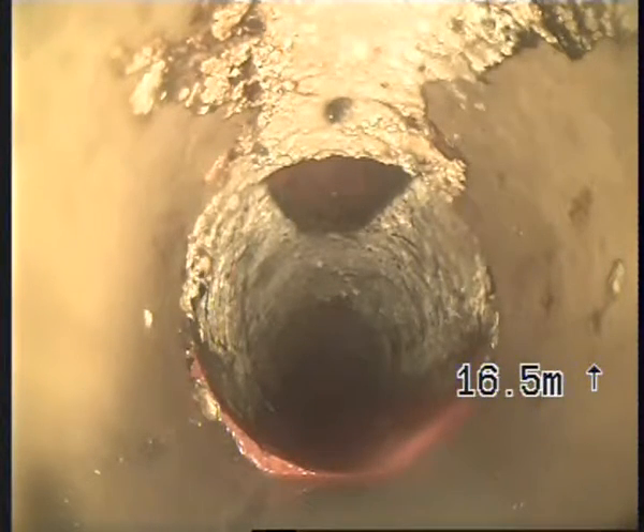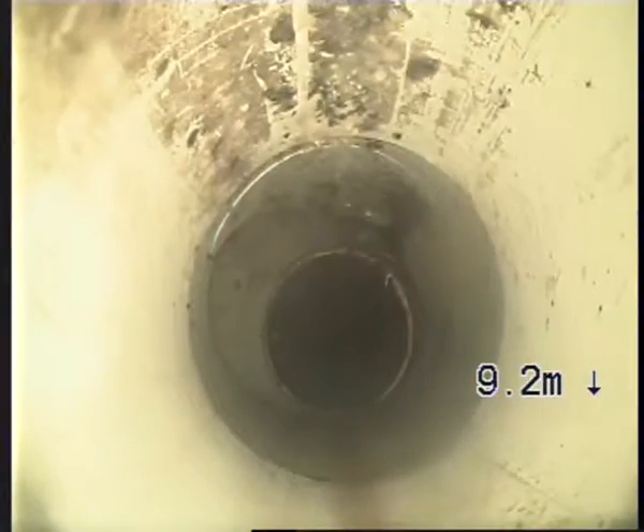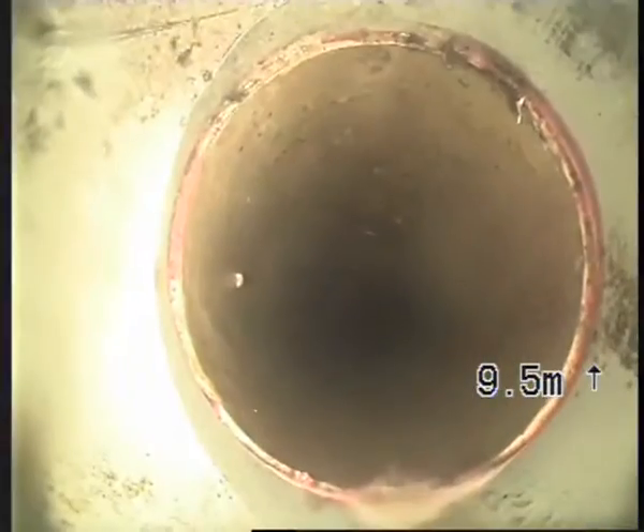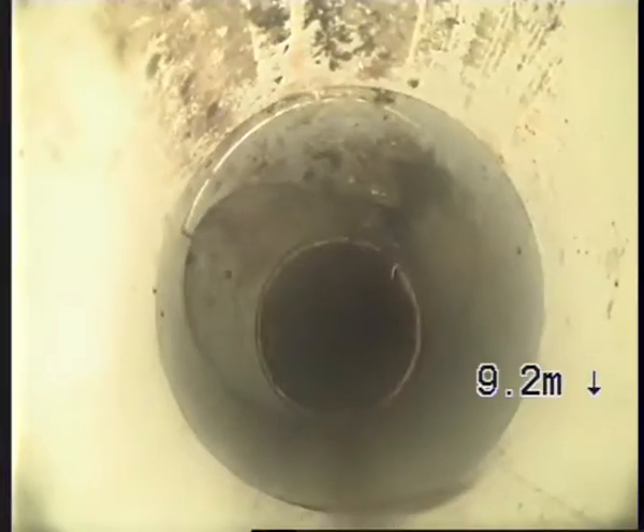We'll keep coming back. Just there, that's where we change from old PVC to new PVC. I have marked it on the ground but we're just going to ignore it for the moment.